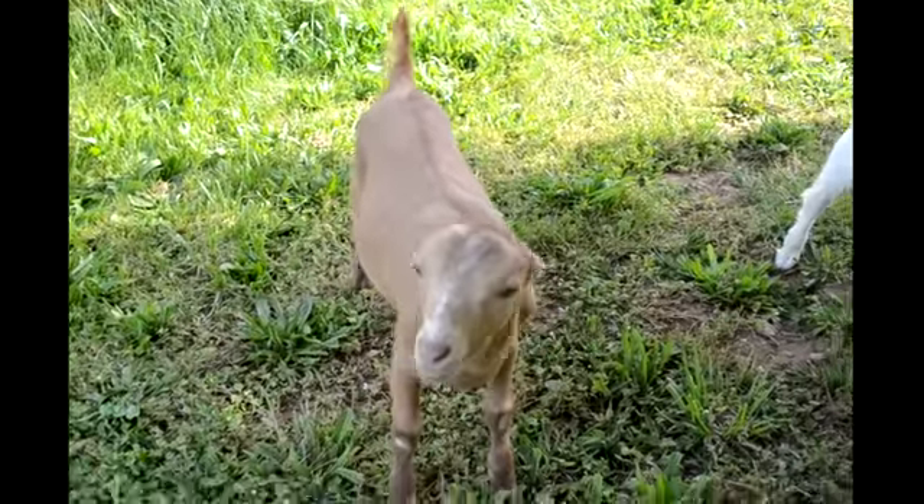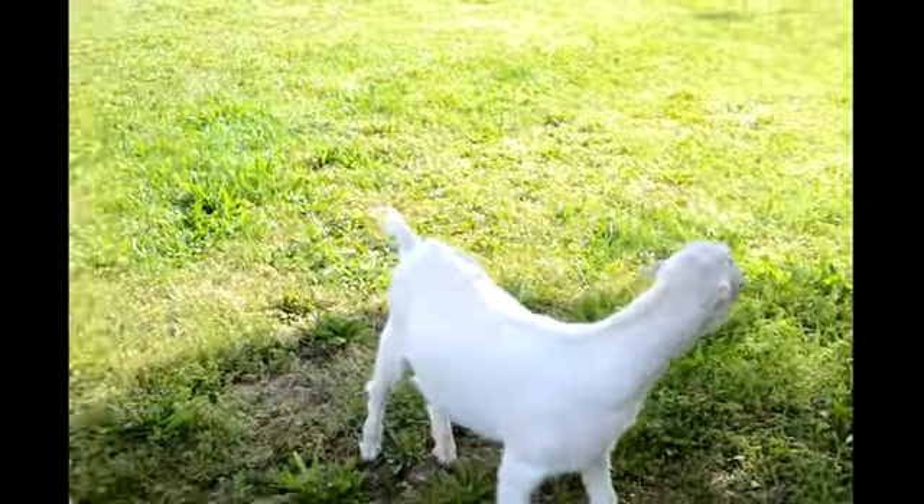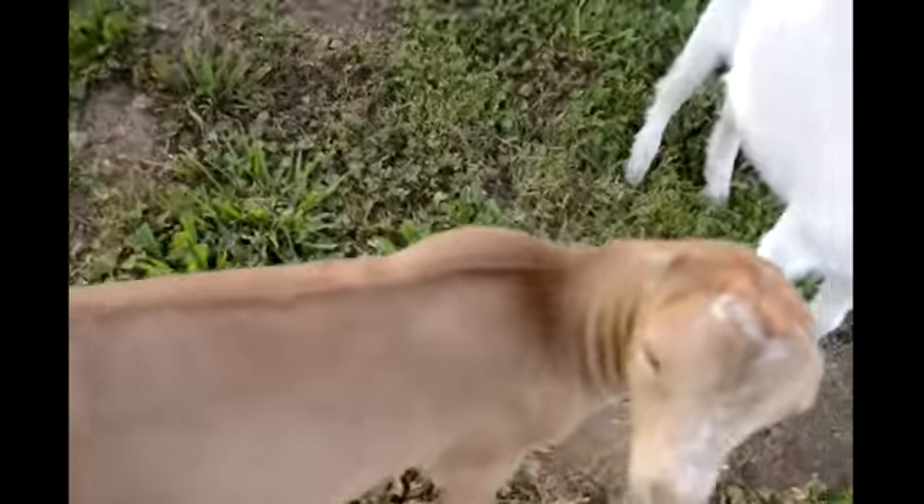The little red guy is a little bit more wider in the front, a little bit more breed character. The white one may be just a hair more stretch, maybe a hair more dairy character.